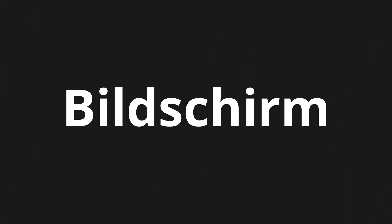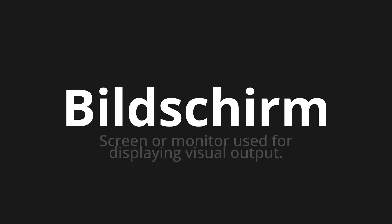Welcome to this pronunciation video. Today we will be focusing on a new word that you might find challenging or intriguing. So let's dive into today's word, which means screen or monitor used for displaying visual output.